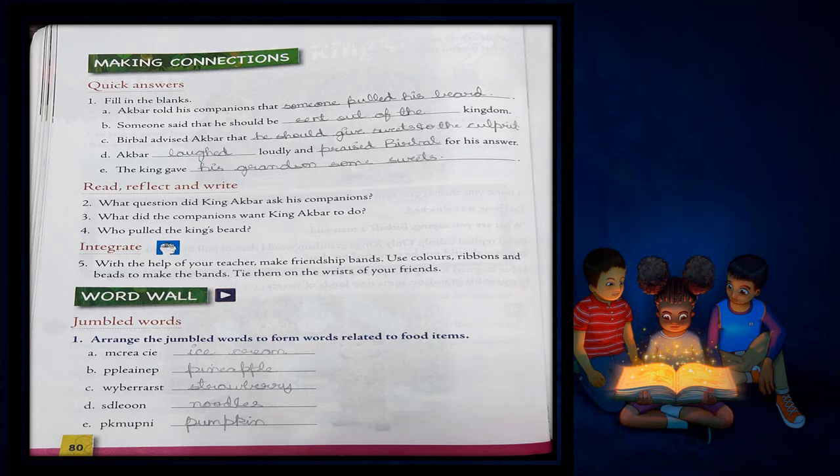Children, always remember whenever you are solving the jumbled words, please keep in count the letters in the questions, and always remember that in the answer the same number of alphabets should be there so that you write the correct spelling.